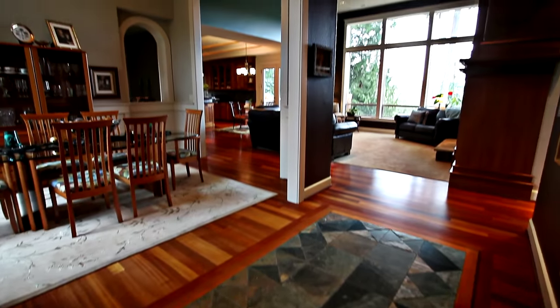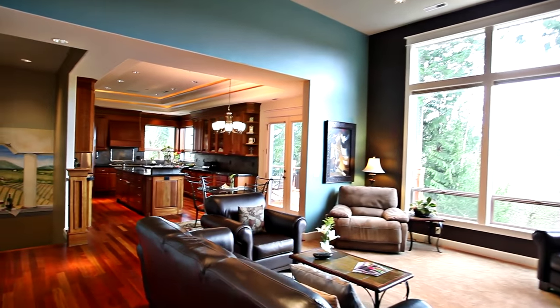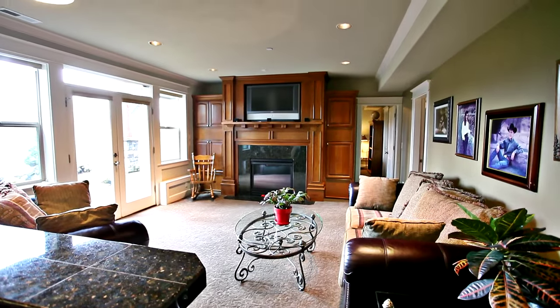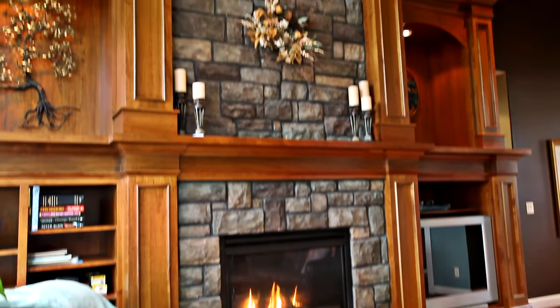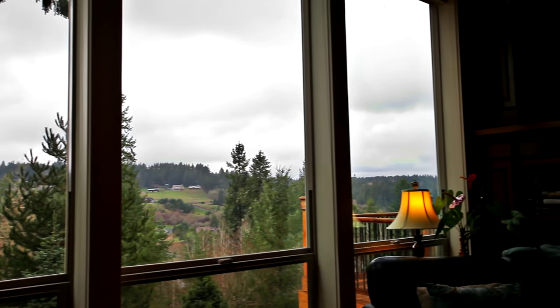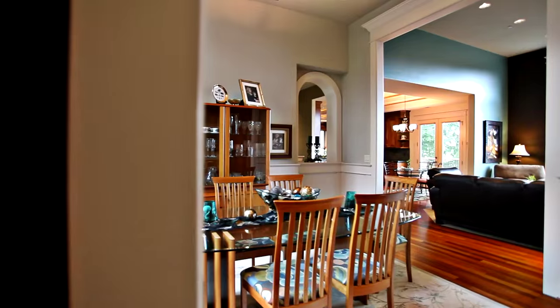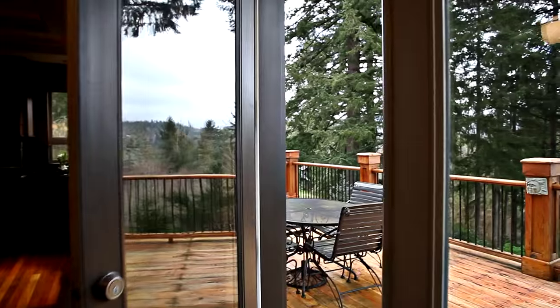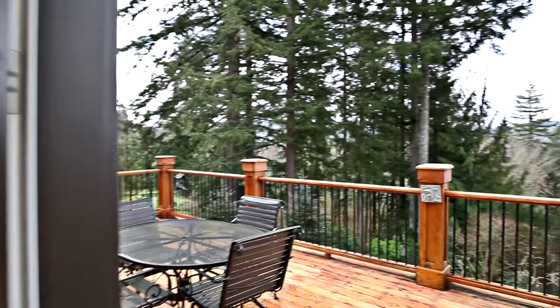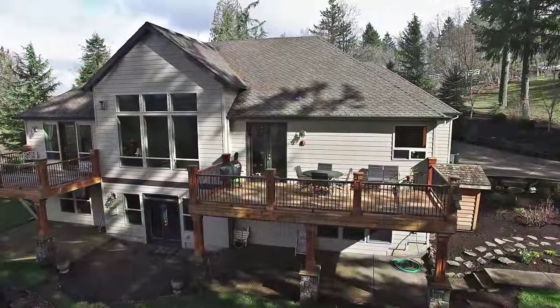Heading inside, you'll discover a meticulously maintained home with upgrades throughout. From the soaring ceilings to the beautiful views, it's a fantastic retreat. The open concept floor plan is perfect for entertaining. You can head outside onto your expansive deck and take in the views or watch the friendly wildlife.